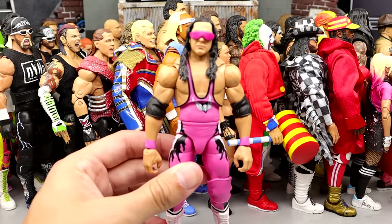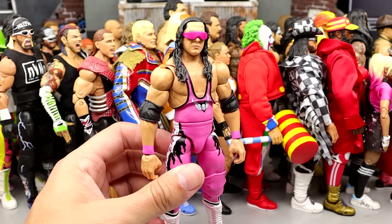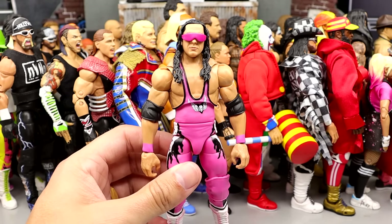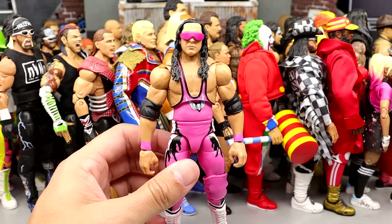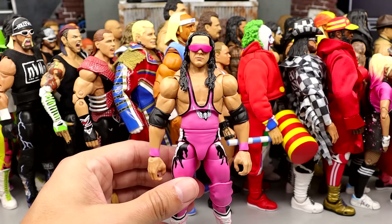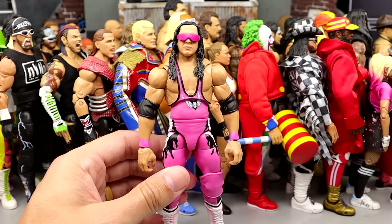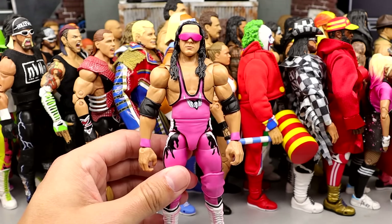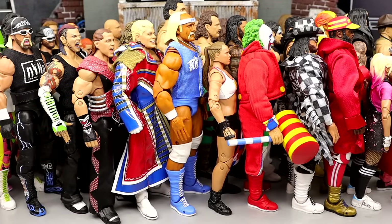Number 14 is the Target Exclusive Legends Bret Hart figure. Love the pink and black attack here, love the pink jacket. Much better than his first go-round. I think the addition of butterfly joints helps. The only way they can make this figure better is just giving him a better formula — certain guys are massive compared to others and they really need to figure that out. But the pink and black Bret for me is number 14 in the top Ultimate Editions ever.